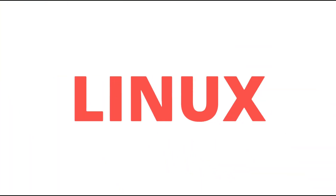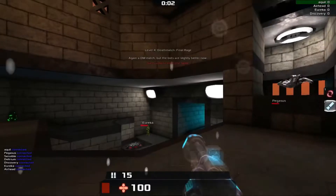Hey, what's up guys, welcome to Linux Techs. In today's video we'll be seeing how to make your Linux PC faster using Preload.